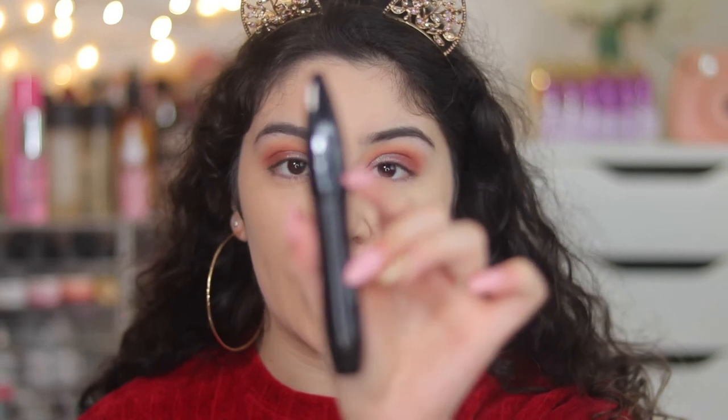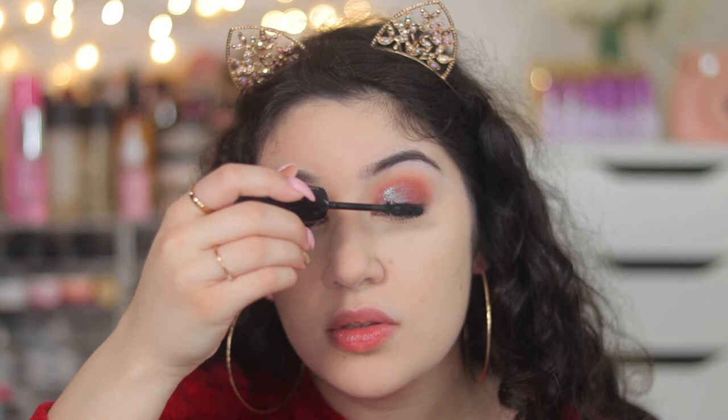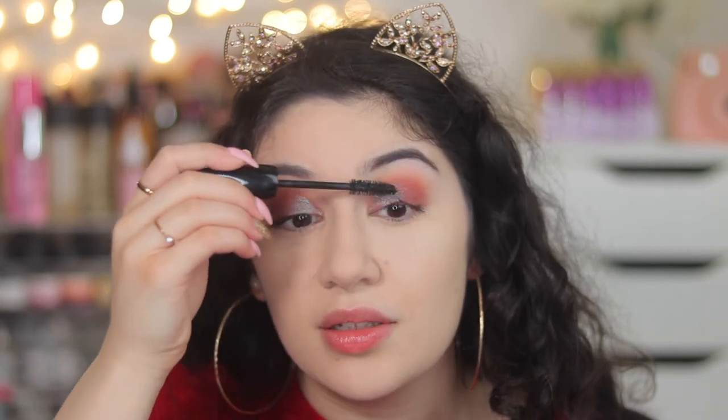Next is mascara. I'm not going to be using eyeliner because I don't have any of the highly rated ones — Kat Von D's Tattoo Liner is the most highly rated one I believe, so if you have that, use it. What I do have that's highly rated is the Lancôme Hypnose Drama mascara — I love it, I don't know what it does to the lashes but it does wonders. I'm also going to apply falsies; I found Lily lashes on Sephora that are highly rated.